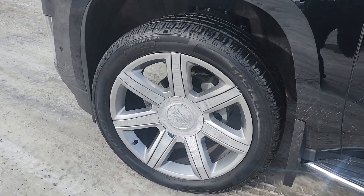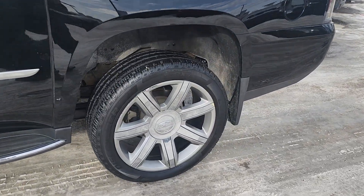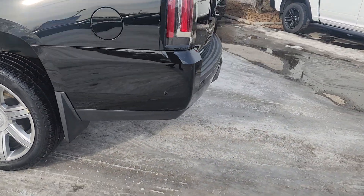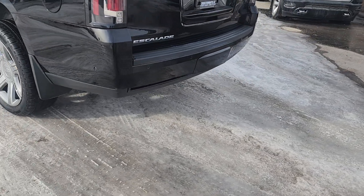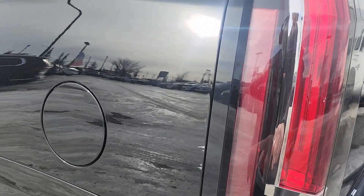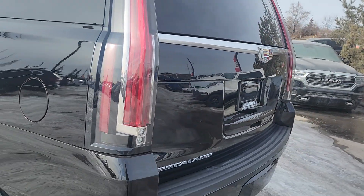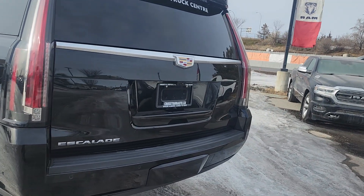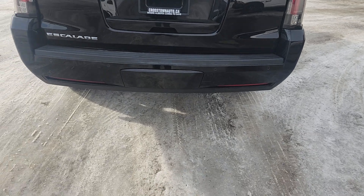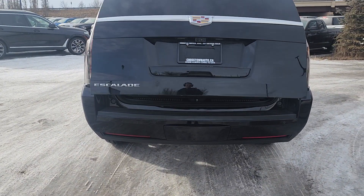The rims aren't scratched or scuffed up, and it's got good-looking rubber on it. The truck is running right now — you can barely hear it. There is a little bit of a scuff here but we can easily take care of that — I think that's just wax. It's got the highway hitch sensors in the back as well and a retractable tailgate.